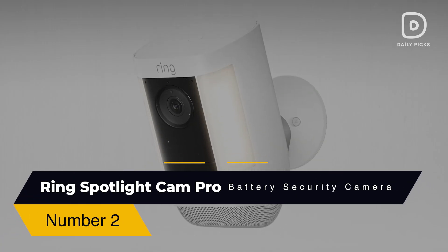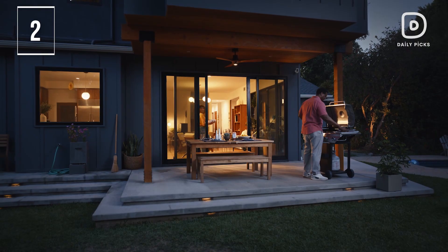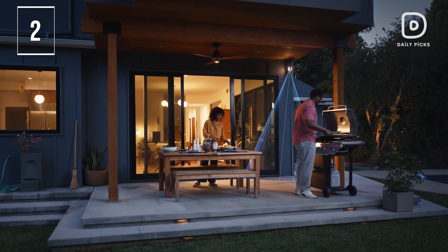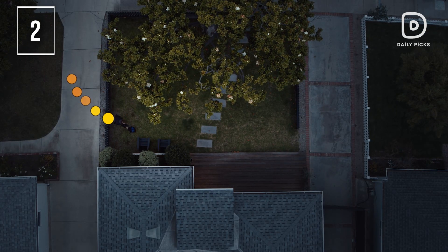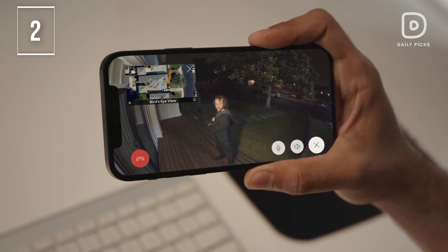Number 2: Ring Spotlight Cam Pro Battery Security Camera. In the second spot, we introduce our premium pick. Improve your home security with the Spotlight Cam Pro, featuring pro-level protection and advanced capabilities such as HDR, advanced 3D motion detection, bird's eye view, and dual-band Wi-Fi at 2.4 or 5.0 GHz. Capture clear, detailed footage with 1080p HDR video, a 140-degree field of view, and color night vision, ensuring you see everything happening at home, day or night.